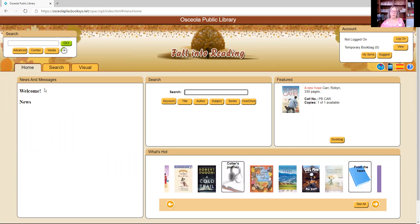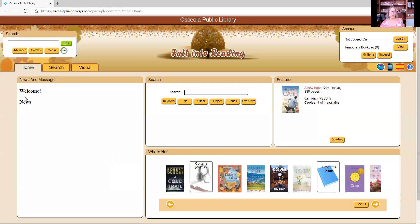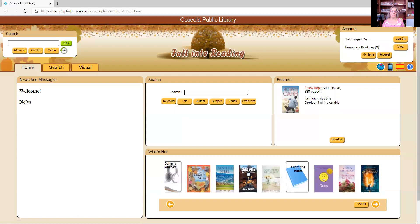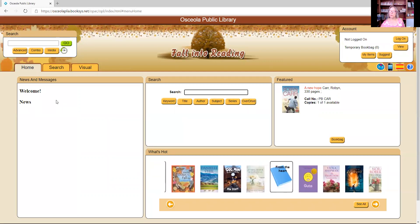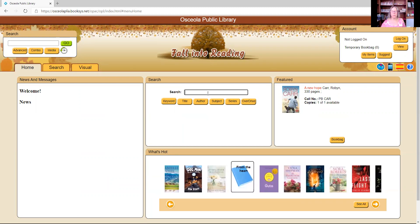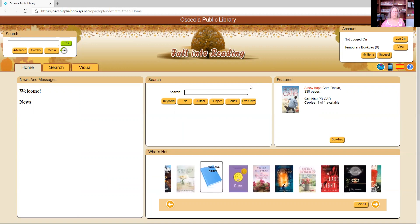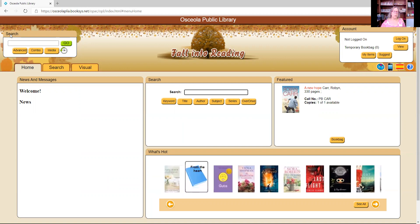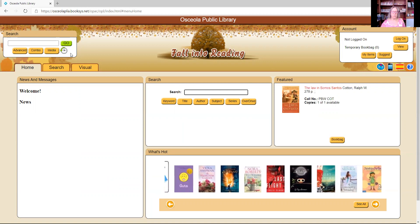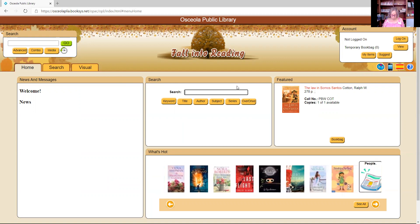Over here to the left, we have a box for news and messages. You can see we have a welcome message, but currently we have no news on here yet — so just keep watching; we'll hopefully have that updated before long. The next thing is the search feature, which you can see front and center. There's also one in the upper left corner that stays there no matter where you go.